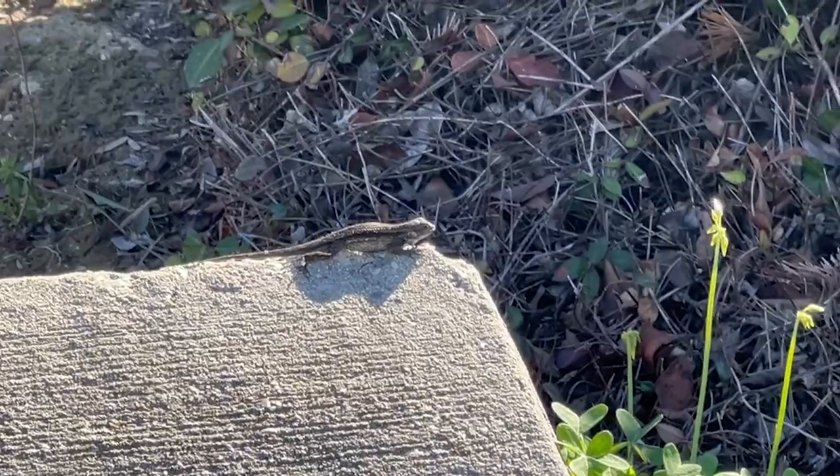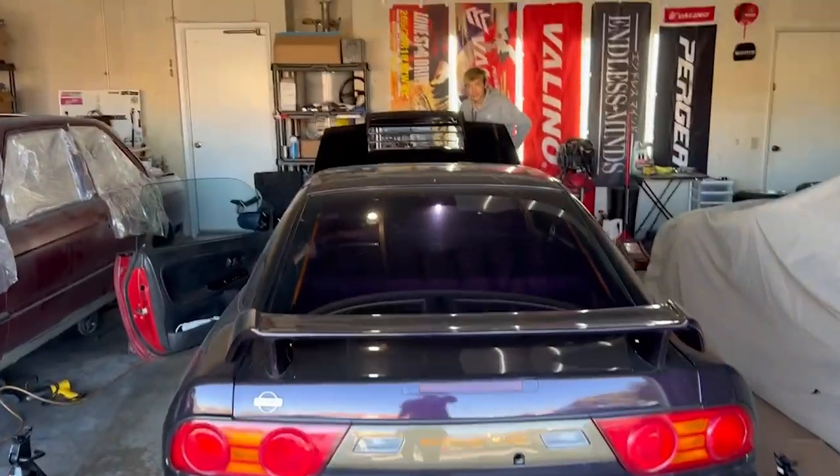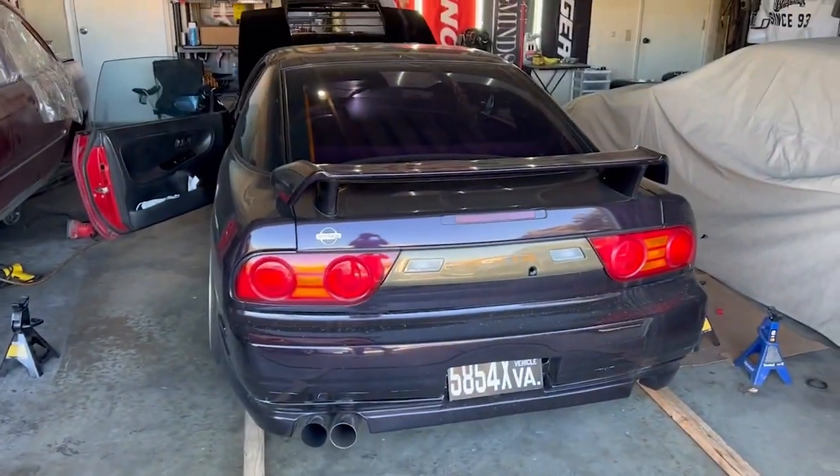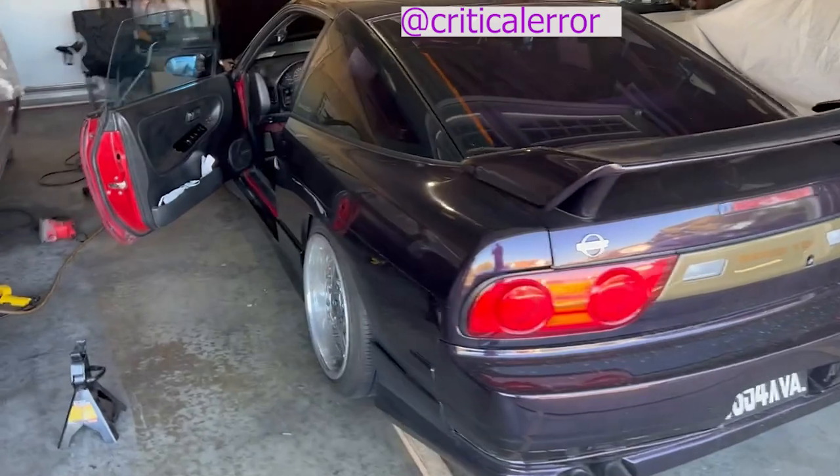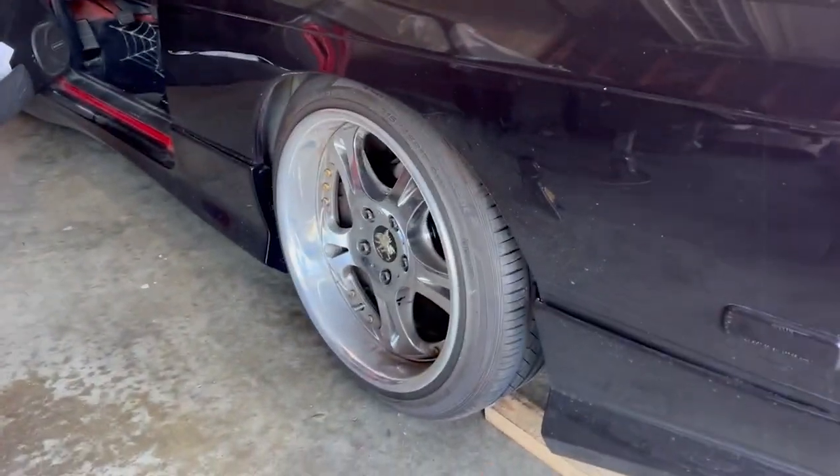This is just LA things. This is my friend Steven's car — his Instagram handle is at Critical Error. It's a very nicely built S13 with the SR.